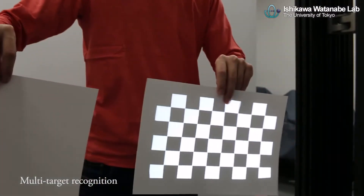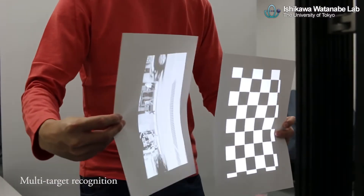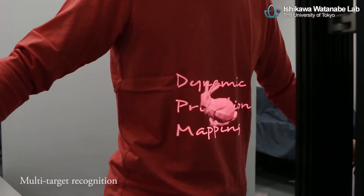In addition, our system can distinguish multiple targets and project different images based on the marker recognition.